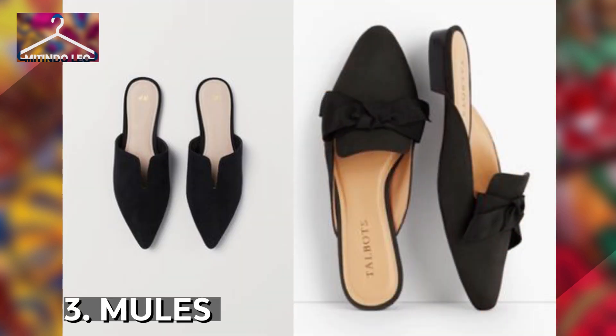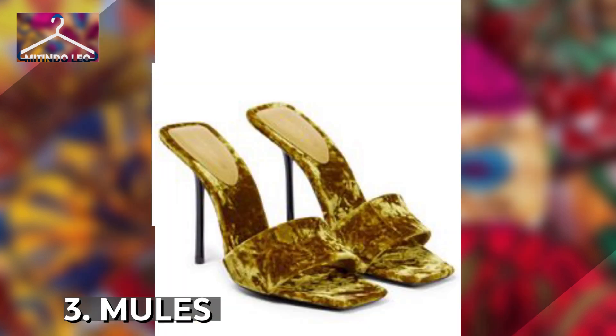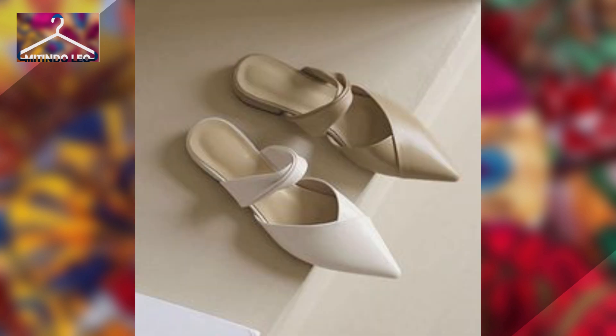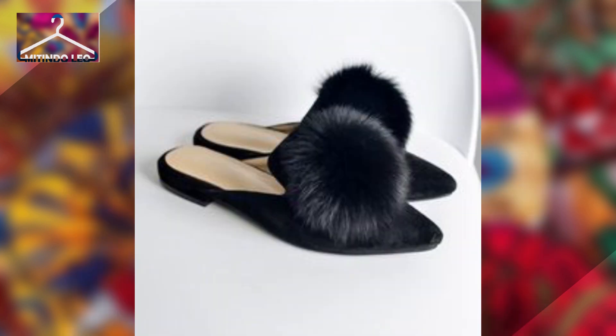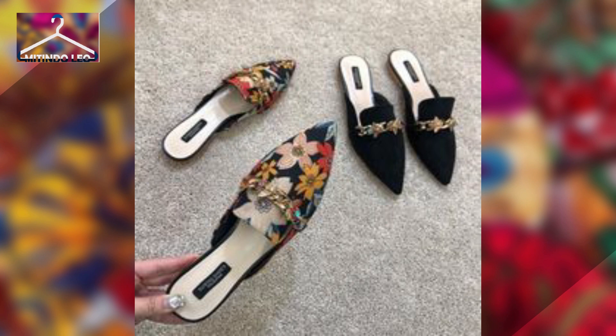Third, we have mules. Mules are characterized by being open around the heel — you wear them just by slipping your foot in, and they can match with any outfit. Because of their shape and elegance, they can take the form of a sandal but with a heel, and can be styled in different and distinct ways.